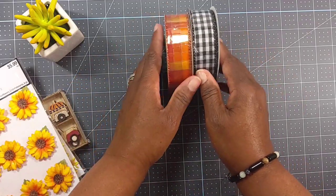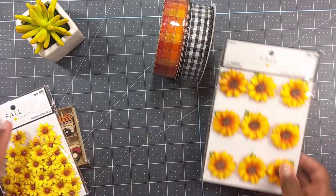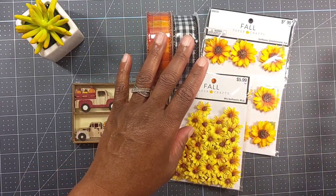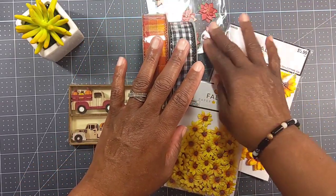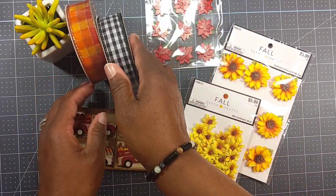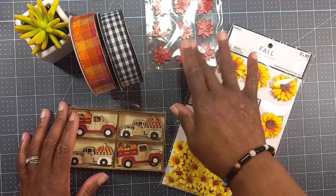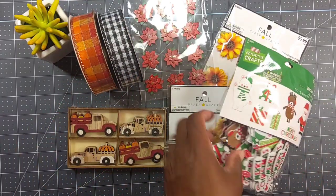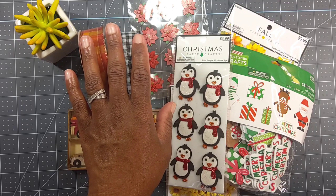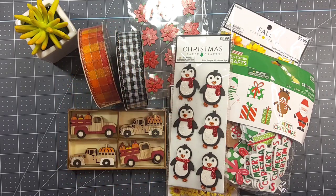So guys, that's my small online Hobby Lobby haul. To be honest, I have not gone into the store because I have more than enough Christmas stuff in my stash. But when these prices are like this, it's kind of hard to resist — I'm doing my best. I did order quite a bit of stuff through different companies for Black Friday sales, and as those come in, I'll share those with you.